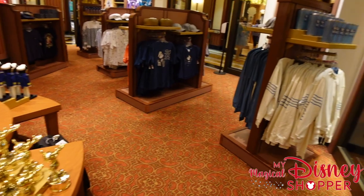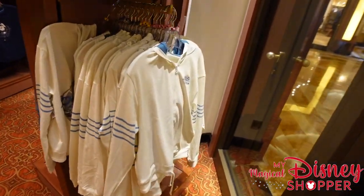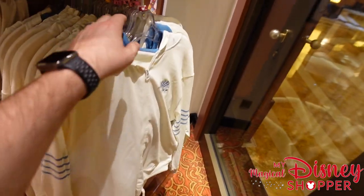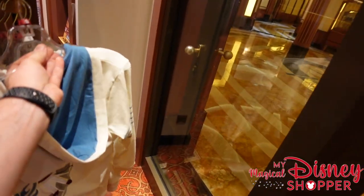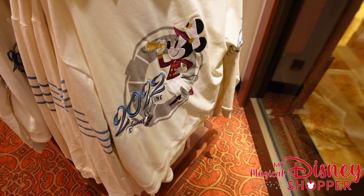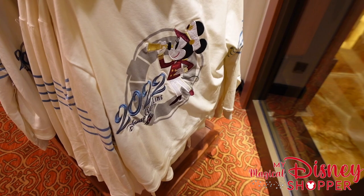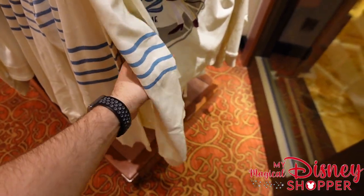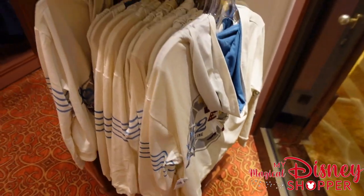There's a 2022 Cruise Line zip-up sweatshirt with an awesome logo on the back — Minnie Mouse in her sailor outfit. It's one of my favorite Minnie sailor outfit designs they've come up with. Those go for $59.99.